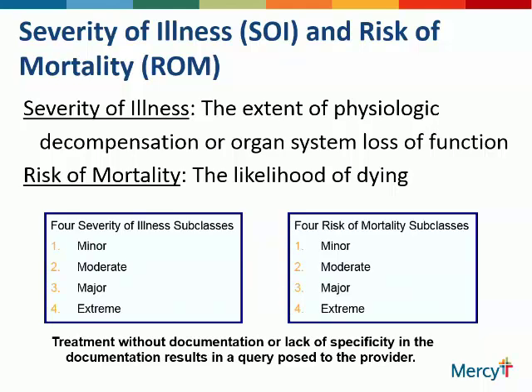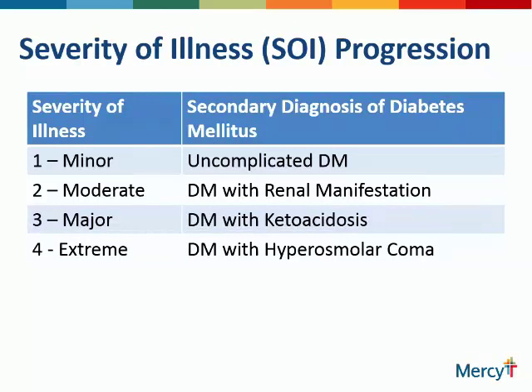Treatment without documentation or lack of specificity in the documentation results in a query posed to the provider. Our whole goal in improving or helping you achieve the most accurate clinical documentation is accuracy. We don't want to up-code. We do not want to exaggerate anything. We simply want to tell the real story for your patient. And historically, physicians have tended to undersell what's actually going on with their patient, which reflects the resources we use — which is how the hospital pays their monthly bills.